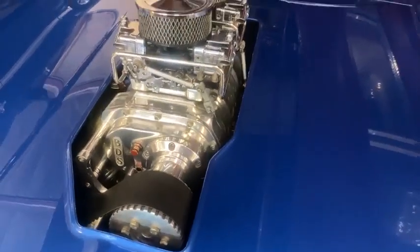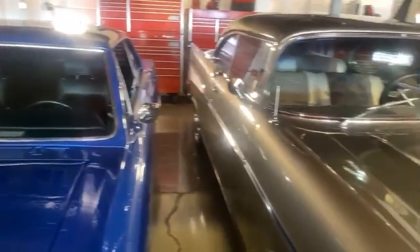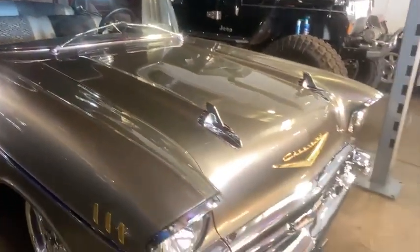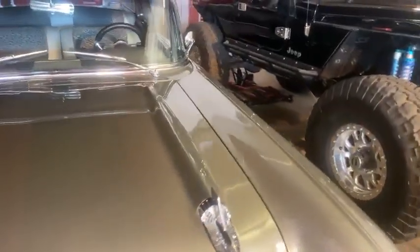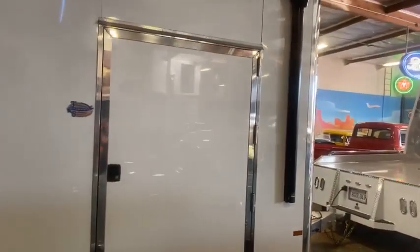BDS blower, 671. How you doing Aaron? Nice '57 here — Belair. Yeah, this is Jim's man cave. Keeps all his toys here. There's a YJ, nice build. There's his big trailer — that's a double stacker.